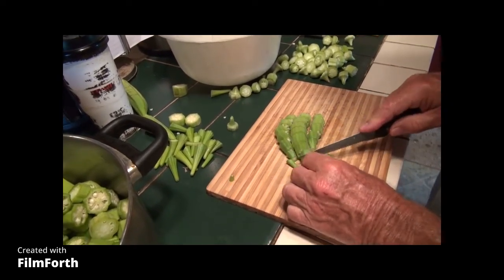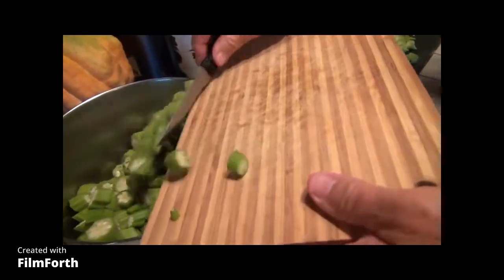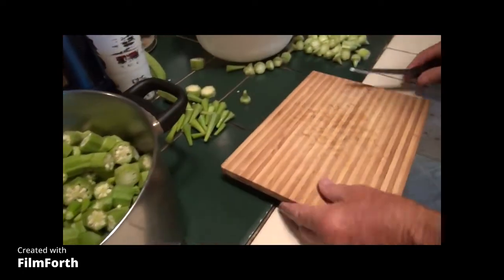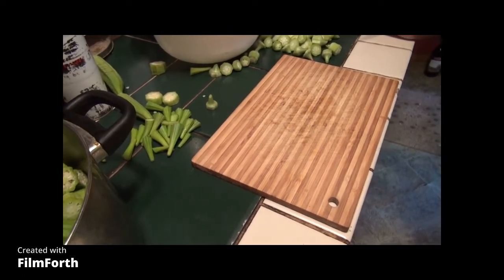We're going to process this and put it in the freezer. This stuff freezes very well — blanch it, put it in freezer bags, let it cool off, and put it in your freezer.